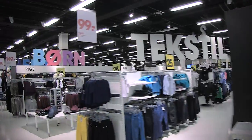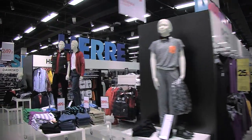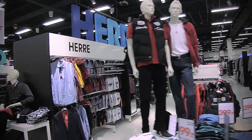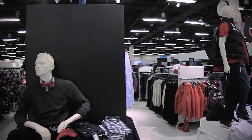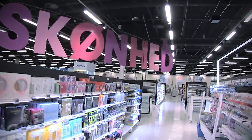The look and feel in the textile department has experienced a significant change and is now light and modern, with signs that have made it easier to navigate. In the beauty department there is extra focus on makeup and skin care.